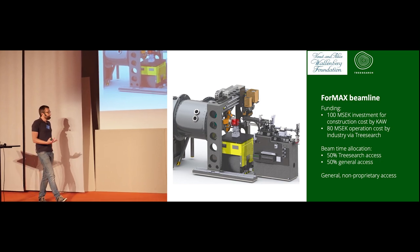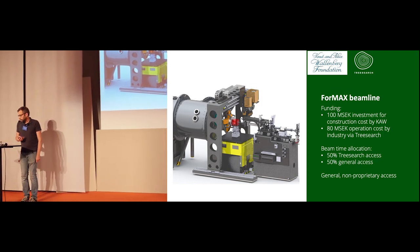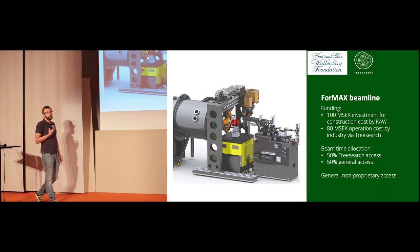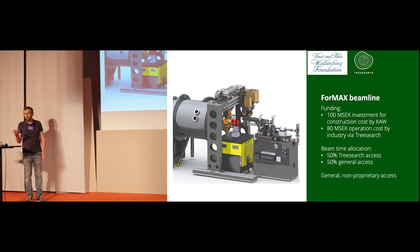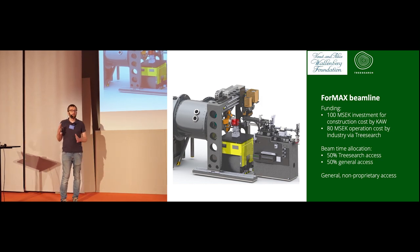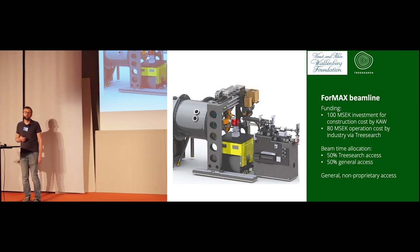Thanks to this funding commitment, we can guarantee TreeSearch members 50% of the user time at FORMAX. You will still go through the same peer-reviewed proposal process as any user, but we do guarantee at least 50% of the user time to TreeSearch members.